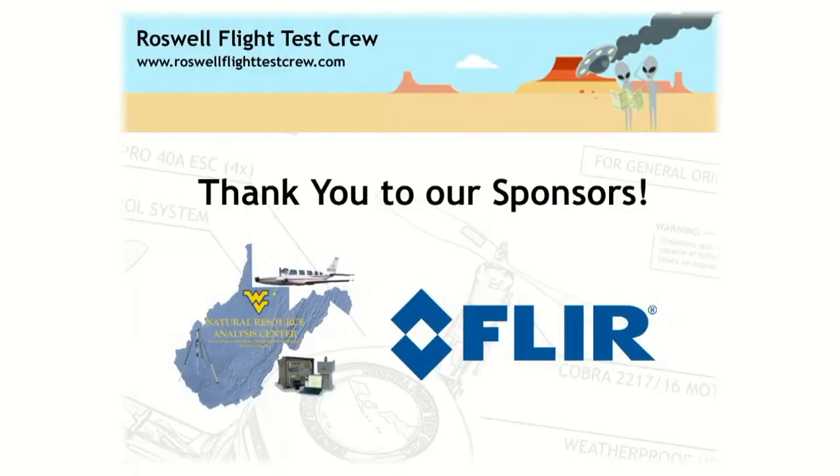Thank you all so much — we really appreciate it. And just before we go, one last thing: thank you to the people who made it possible for us to make this trip. As hobbyists it's not like we're deep on budget to fly across the country. Thank you to the Natural Resource Analysis Center and FLIR, the maker of thermal imaging cameras, who both stepped up and made it possible for us to be here.